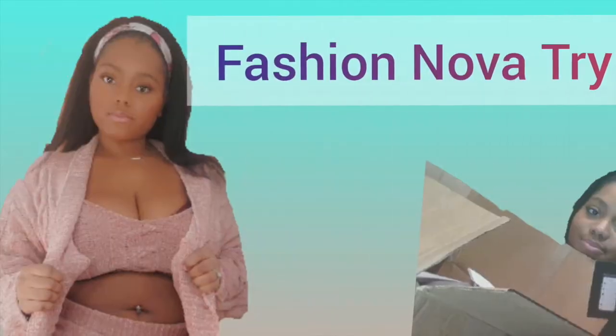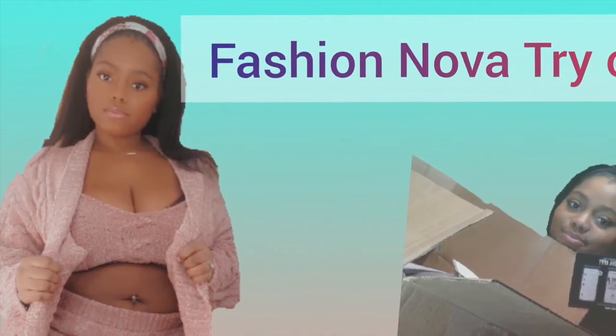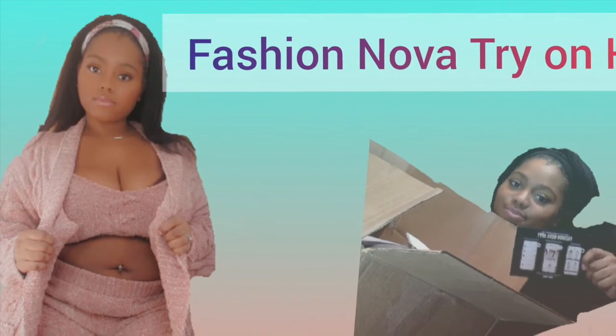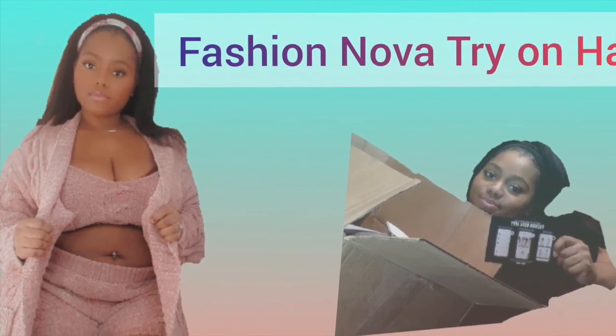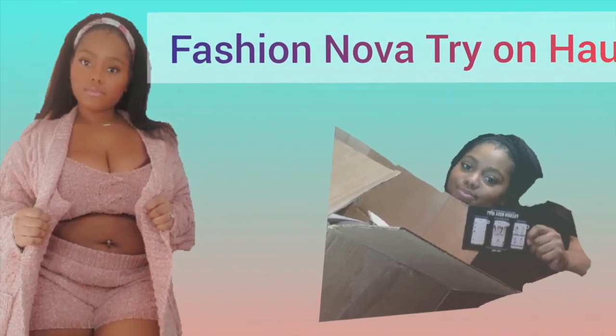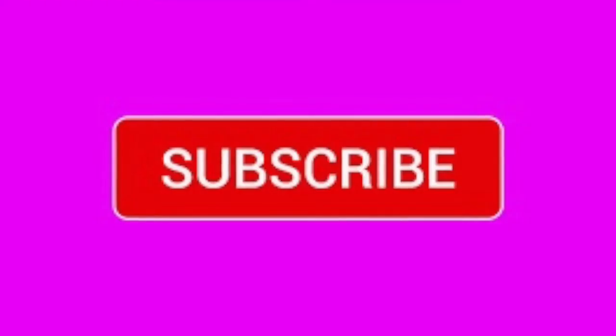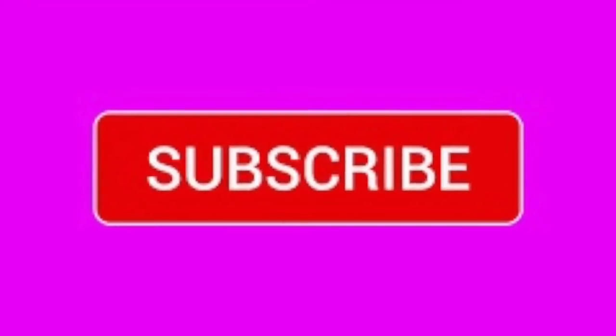This does conclude our try-on haul for today. I hope you liked it — go ahead and leave a thumbs up and subscribe. I will be back with some story times as well as a few more try-on hauls, so please watch out for that. Make sure you follow me on all my social media and I will catch you in the next one.